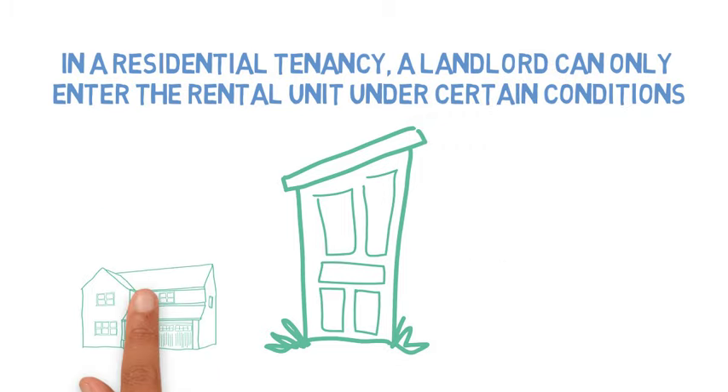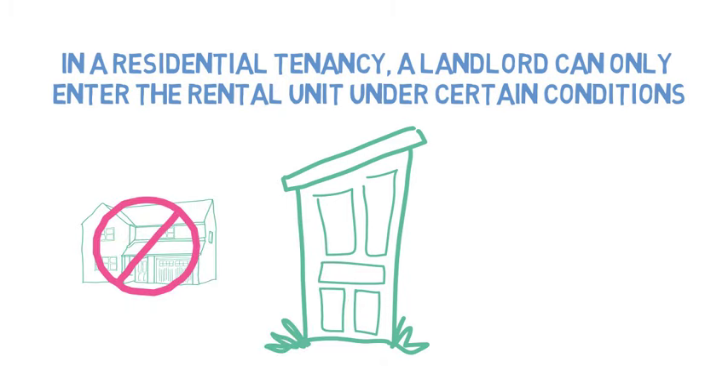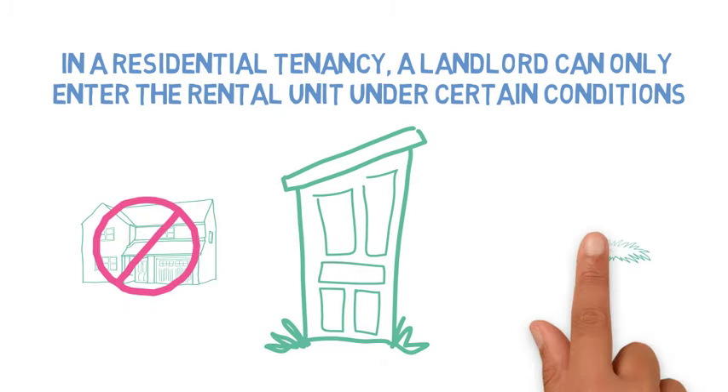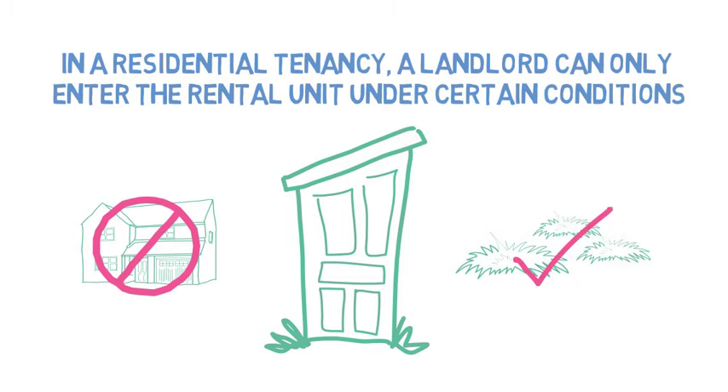In a manufactured home park tenancy, the landlord can never enter the home as only the site is rented. However, the landlord may enter the manufactured home site under the same circumstances as the Residential Tenancy Act.